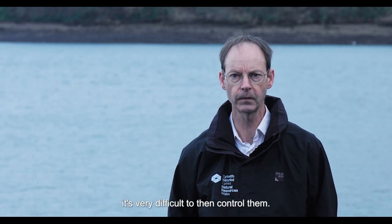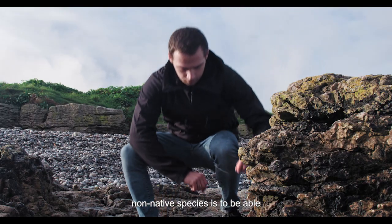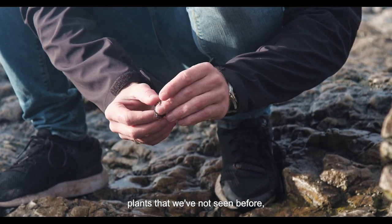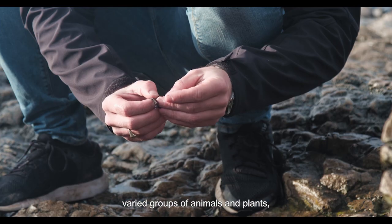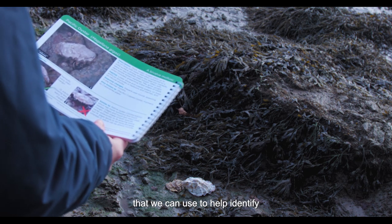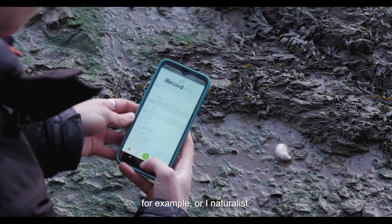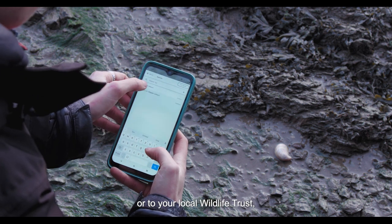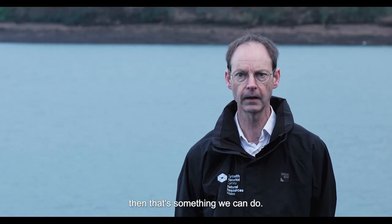Once they're here, it's very difficult to control them. Our best chance to stop any further establishment of an invasive non-native species is to identify what we've got and where we've got it. If we find new animals or plants not seen before, that's a good chance to control those. There are various online resources to help identify them, and we can collect records using iRecord or iNaturalist. It's also very useful to send a note to Natural Resources Wales or your local wildlife trust, because that means we can then act — either to confirm those species or to eradicate them if there's an opportunity to do so.